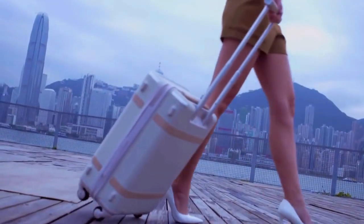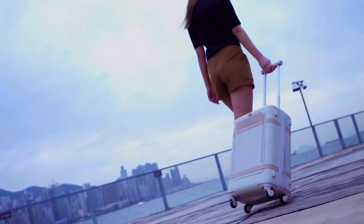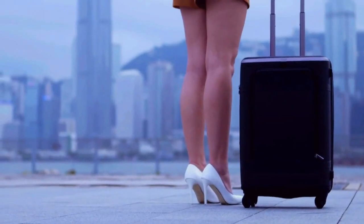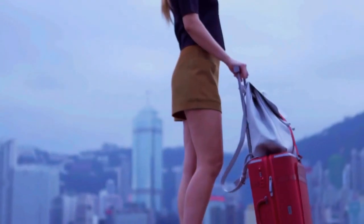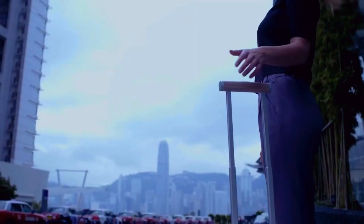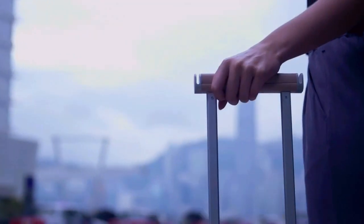A suitcase for me is more than just a case that carries stuff from place to place. It's pretty like a big handbag. It's very important for me how it feels, how it looks, how it smells. It's part of my look, and the most important part of the suitcase for me is the handle, because that's the part that I touch the most.